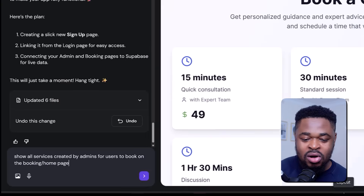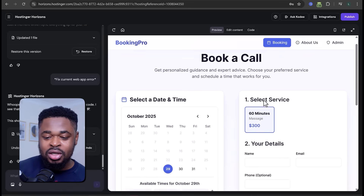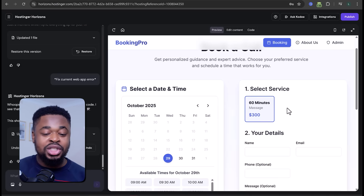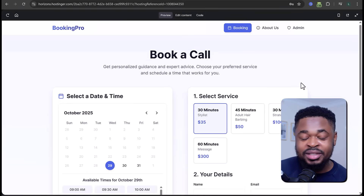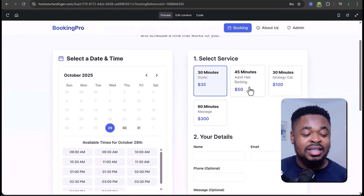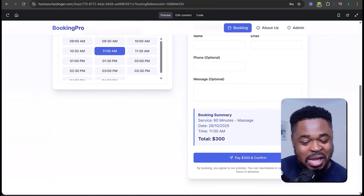I said 'show all services created by admins for users to book on the booking page' — and boom, it updated the booking page. The interface changed a bit, but that's fine. Now it's showing the service recently created by the admin. I added three more services. A customer can select a service, enter details, and make a booking.